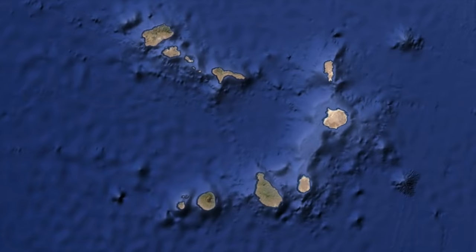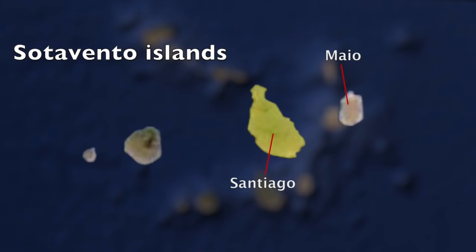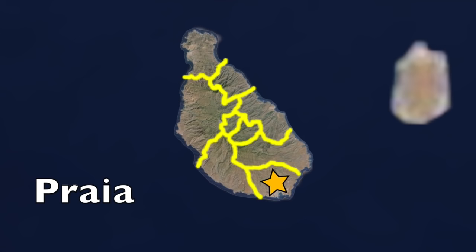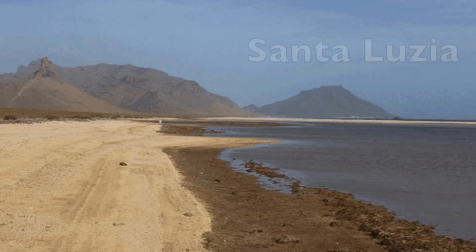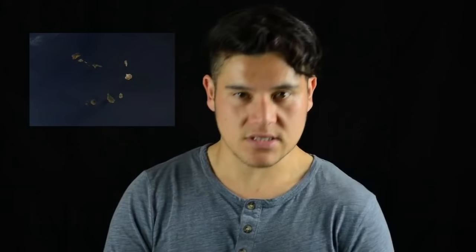The islands are regionally split into two groups: the upper Barlavento Islands — Santo Antão, São Vicente, Santa Lúcia, São Nicolau, Sal, and Boa Vista — and the lower Sotavento Islands — Maio, Santiago, Fogo, and Brava. The islands are split into 22 municipalities; only four islands have multiple municipalities. The capital Praia, home to about one-fifth of the country's population, is on the largest island, Santiago, which holds about 40% of the total population. Santa Lúcia has no permanent population and hosts a nature reserve.